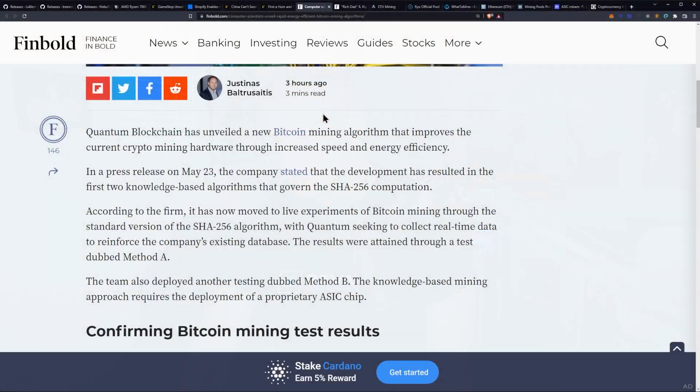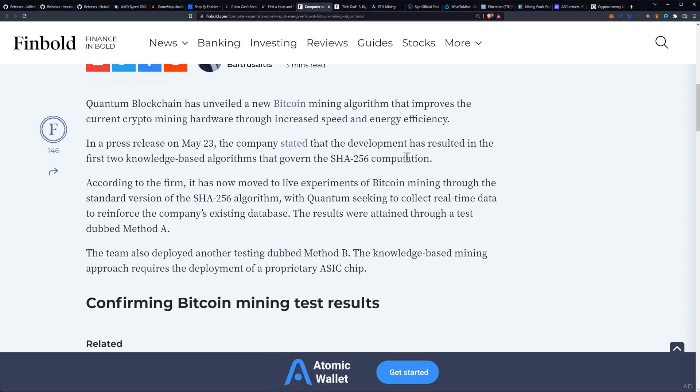Computer scientists unveil rapid, energy-efficient Bitcoin mining algorithms. Quantum Blockchain has unveiled a new Bitcoin mining algorithm that improves current crypto mining hardware through increased speed and energy efficiency, announced in a press release on May 23rd.